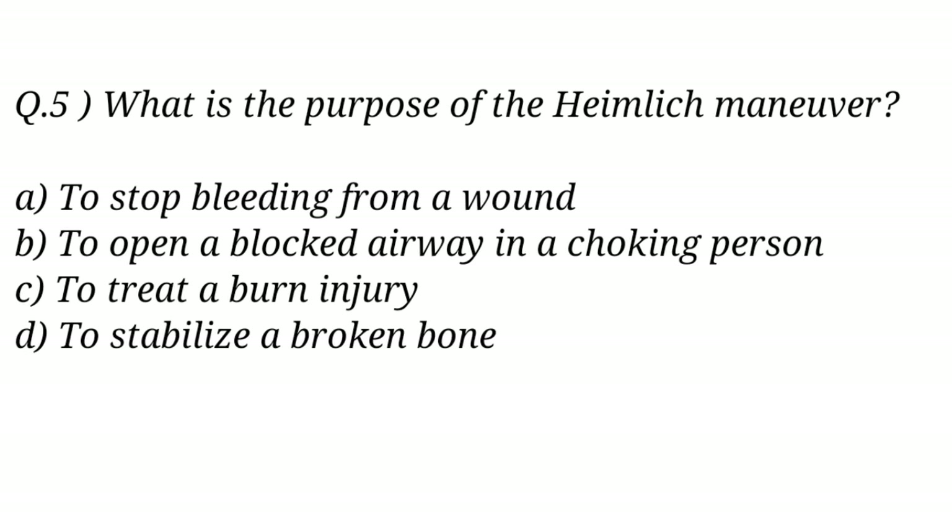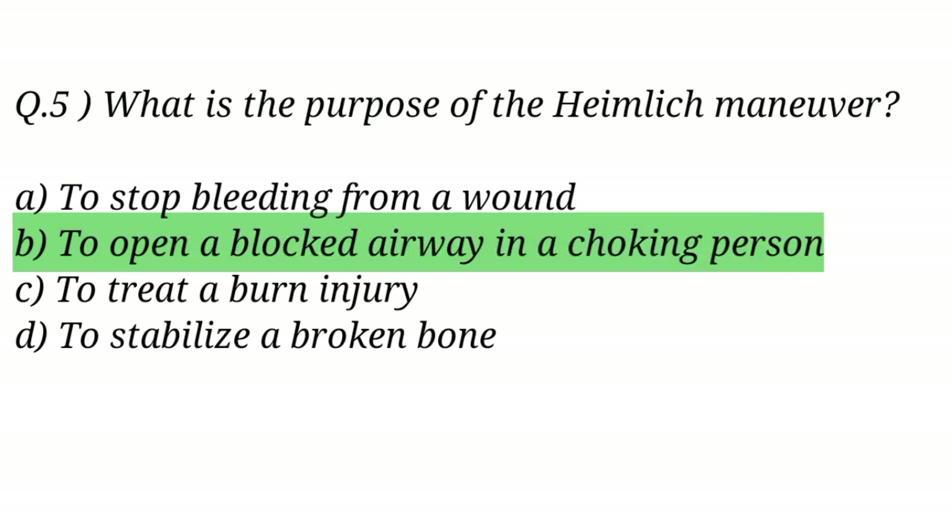Question No. 5. What is the purpose of the Heimlich maneuver? The right answer is Option B: To open a blocked airway in a choking person.